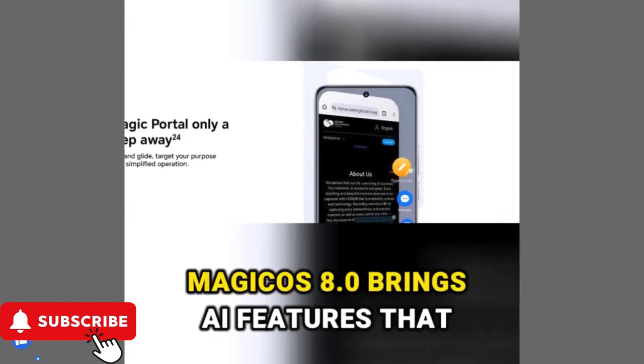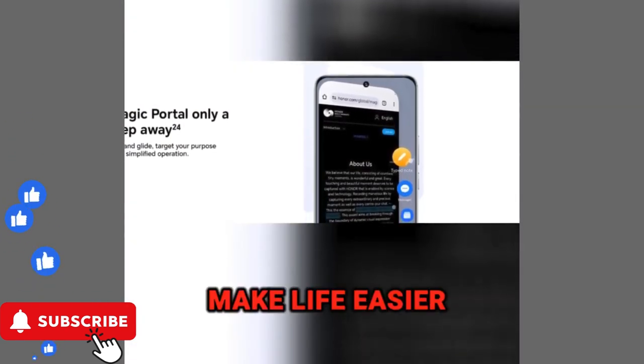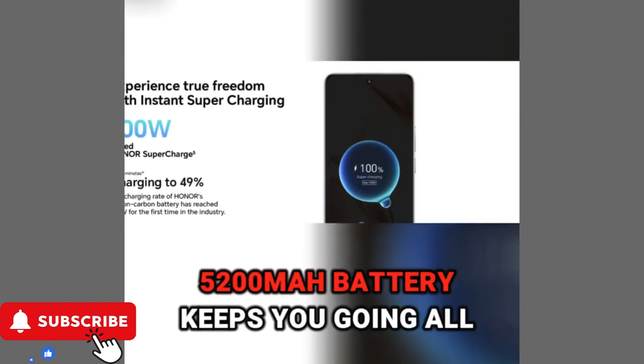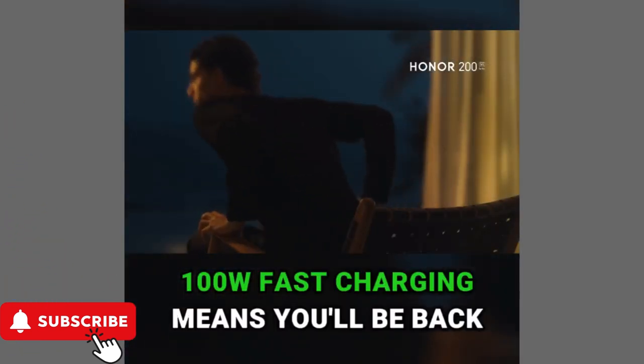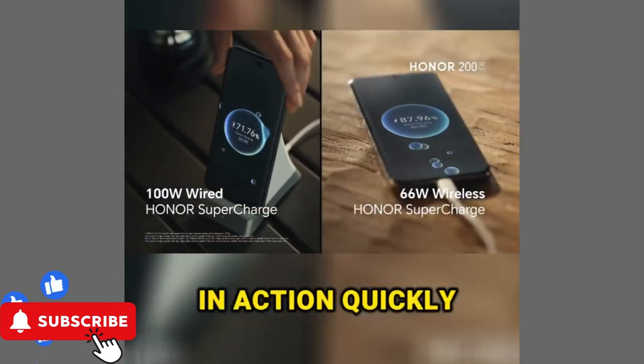Magic OS 8.0 brings AI features that make life easier. The 5200mAh battery keeps you going all day long. 100W fast charging means you'll be back in action quickly.